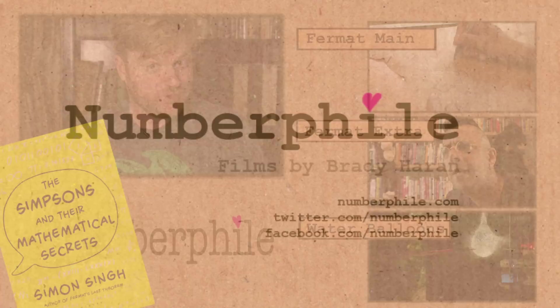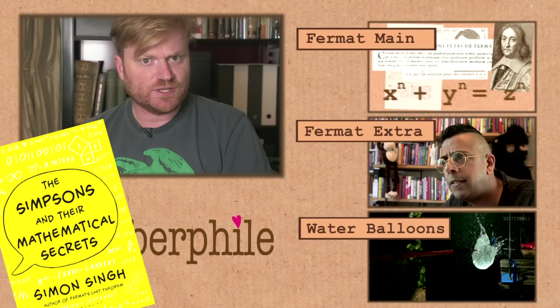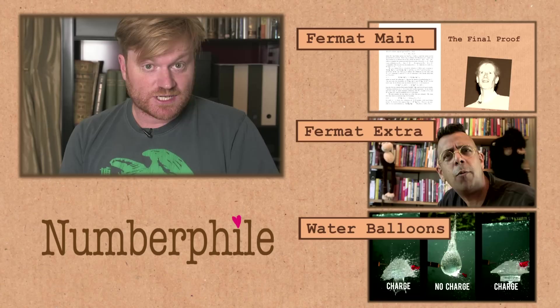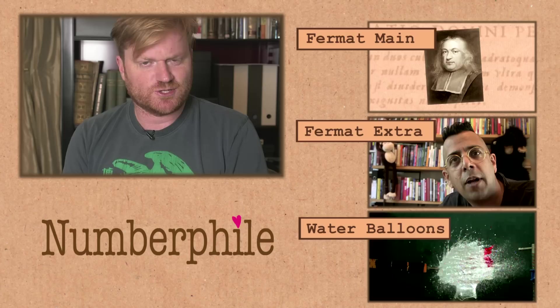If you'd like to help Simon buy some new monkeys to hang on those bookshelves of his, why don't you have a look at his book? It's out this week — it's all about mathematics in The Simpsons. I'll put a link so you can check out the book in the video description. There will also be links to our other videos about Fermat's Last Theorem filmed with Simon earlier this week. I'm also including a link to a 60 Symbols video about the physics of water balloons filmed in slow motion. If you subscribe to 60 Symbols and missed that one, well now you've got no excuse.